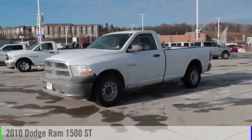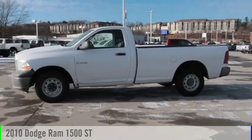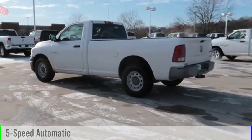Looking for the right vehicle? Check out the 2010 Ram Pickup 1500. This vehicle is powered by a four-wheel drive, eight-cylinder, 4.7 liter engine, and comes with a five-speed automatic transmission.